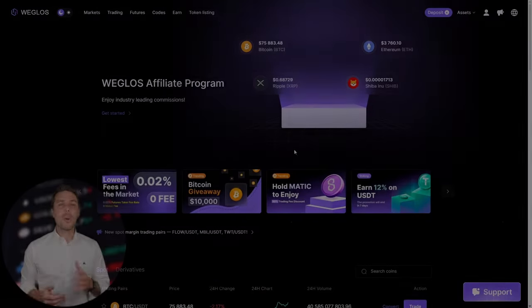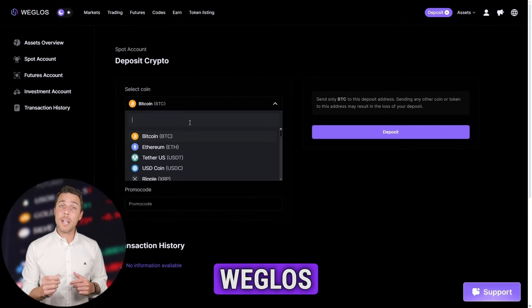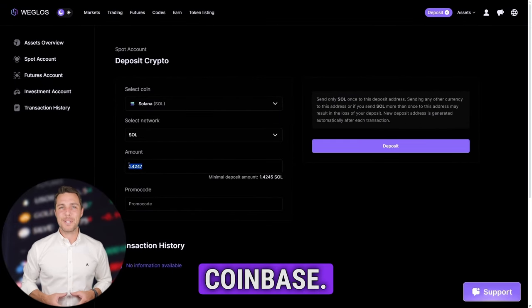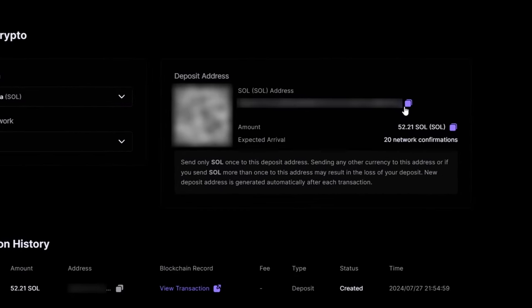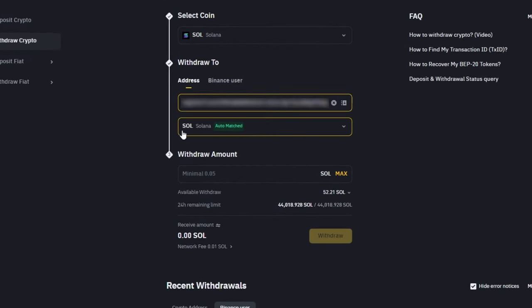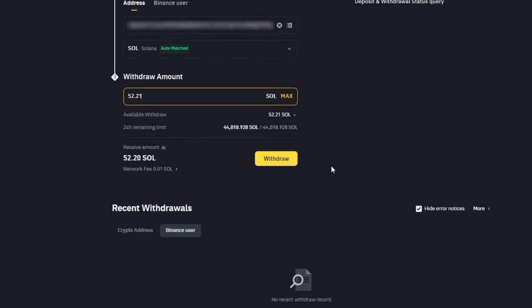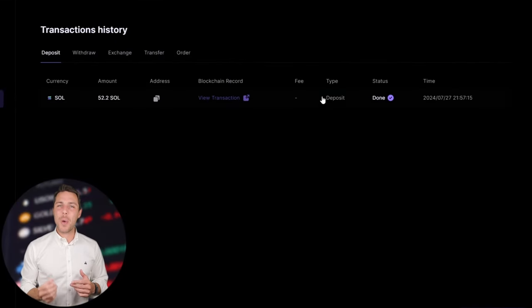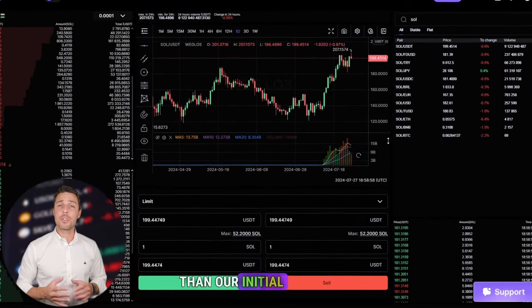The following action is to transfer the acquired Solana to Weglos. Go to the wallet, select the deposit page, copy the Solana address, and transfer funds to Weglos via Binance, Bybit, or Coinbase. Once we receive Solana on Weglos, we head to the trading page and sell the coins at a price that's 10% to 13% higher than our initial purchase.